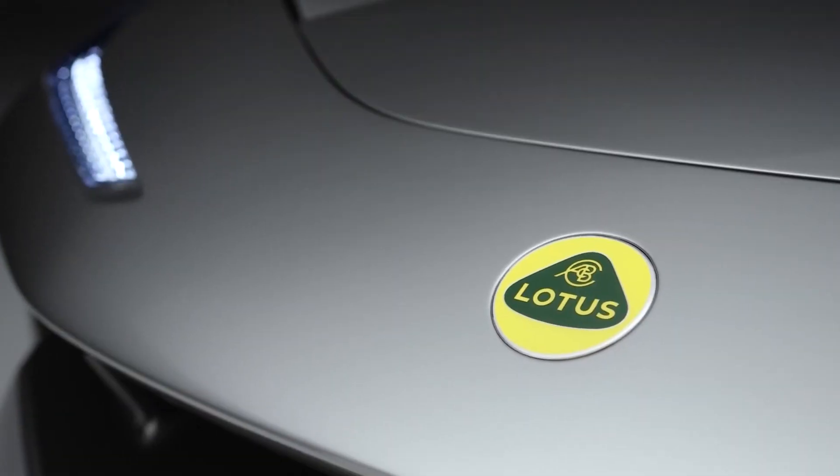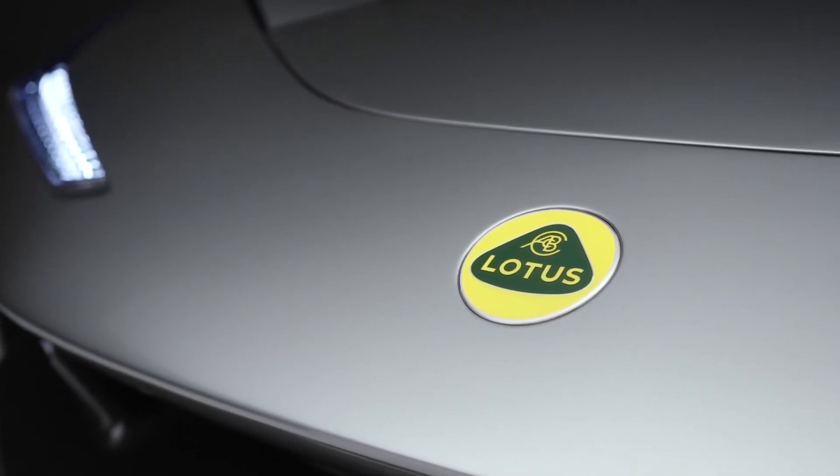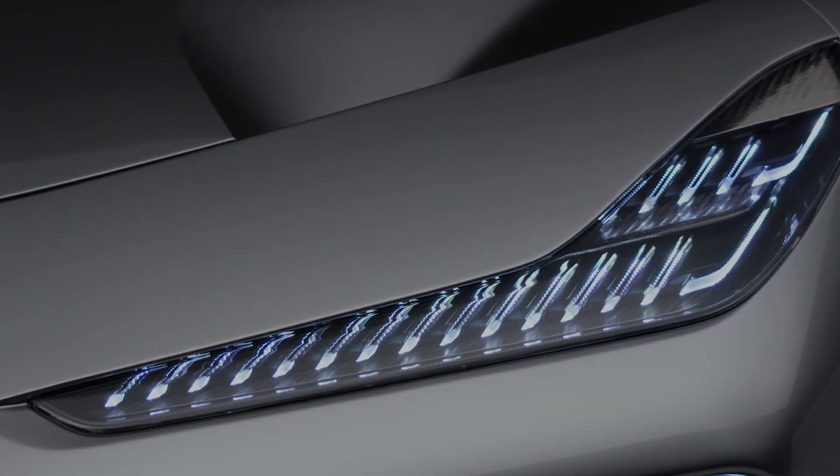What do you think about the Lotus Electra? Do you think it is overhyped? Let us hear from you in the comment section below.